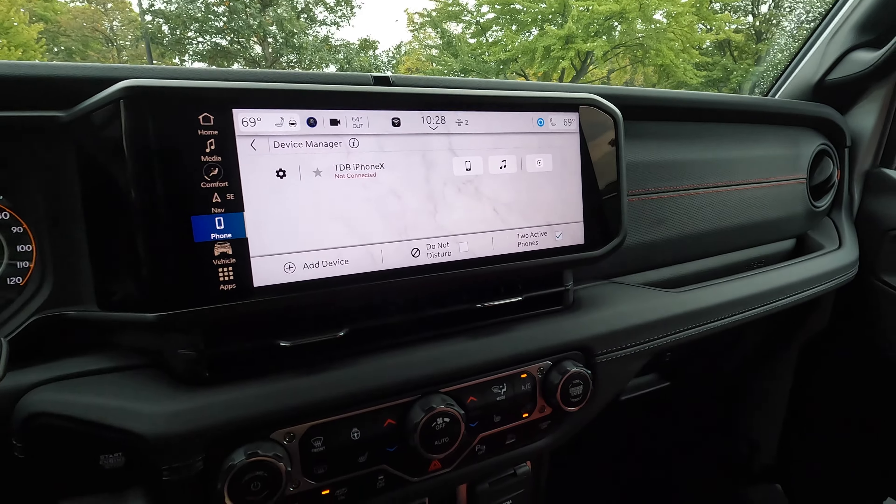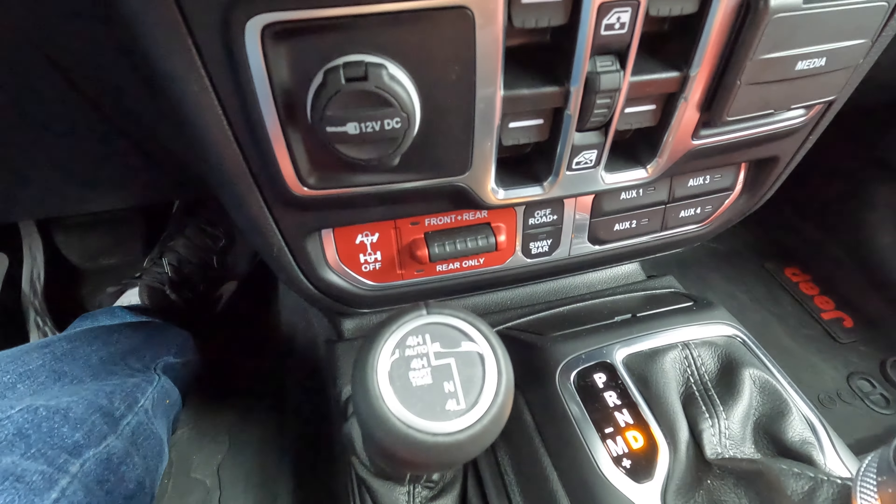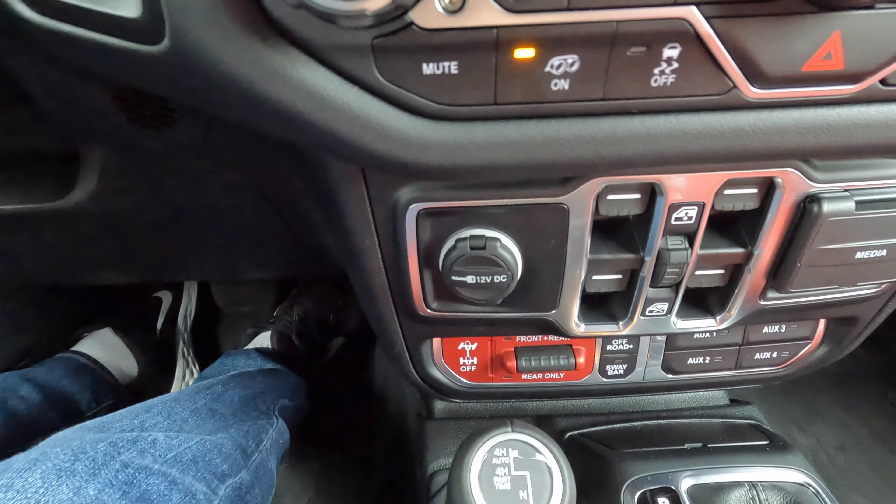Your biggest difference is going to be right here. So let's take this 392 for a ride and see what she's got. As you guys probably know, the 392 — you cannot go into two-wheel drive. It's four-wheel drive all the time.